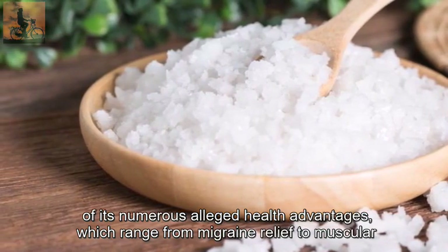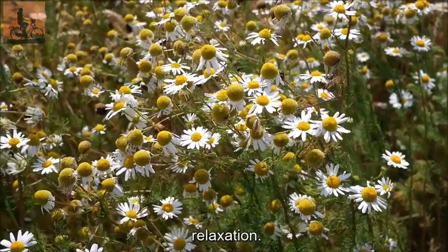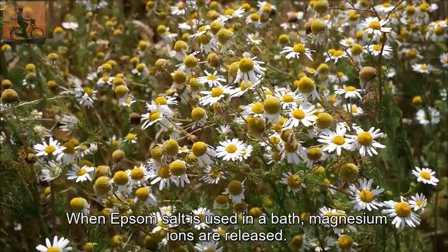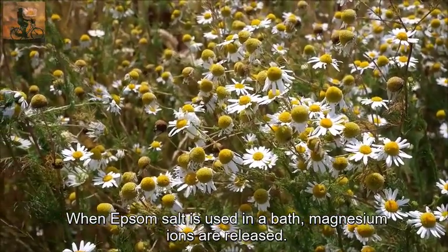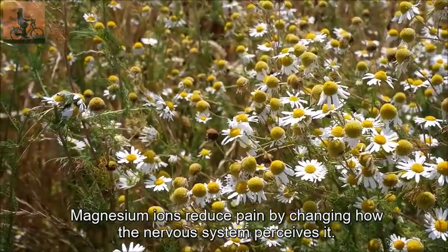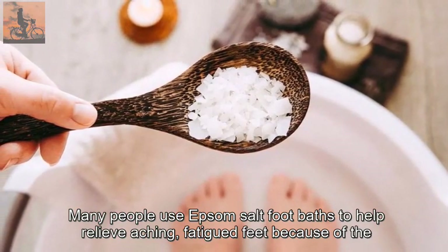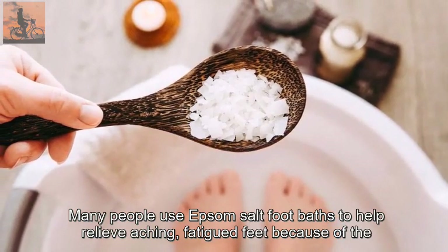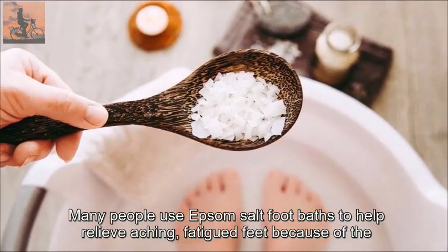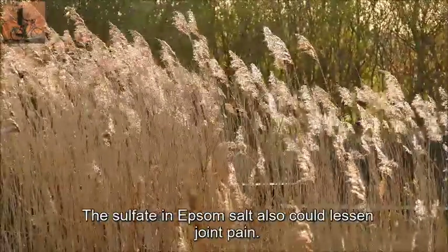Epsom salt is a common component in foot soaks for pain, swelling, and relaxation because of its numerous alleged health advantages, which range from migraine relief to muscular relaxation. When Epsom salt is used in a bath, magnesium ions are released. Magnesium ions reduce pain by changing how the nervous system perceives it.